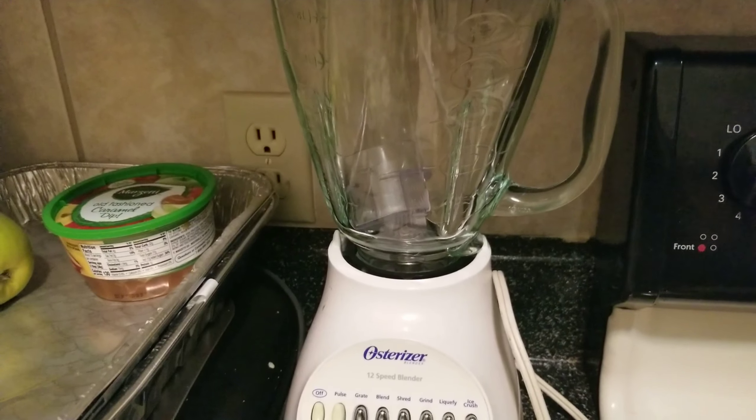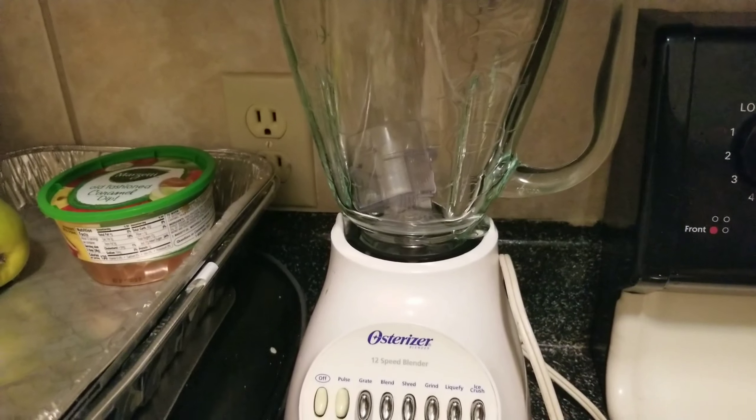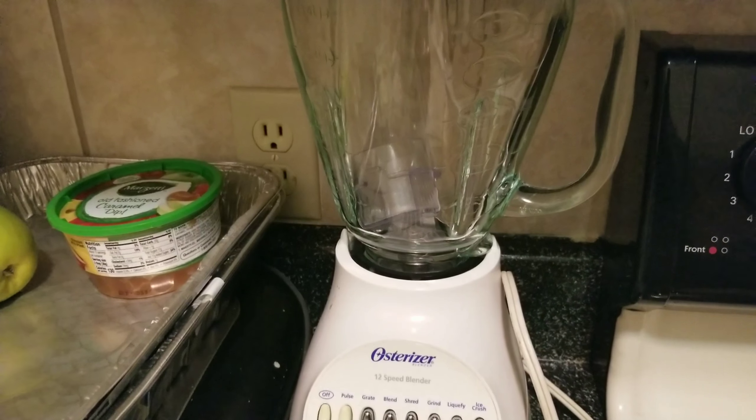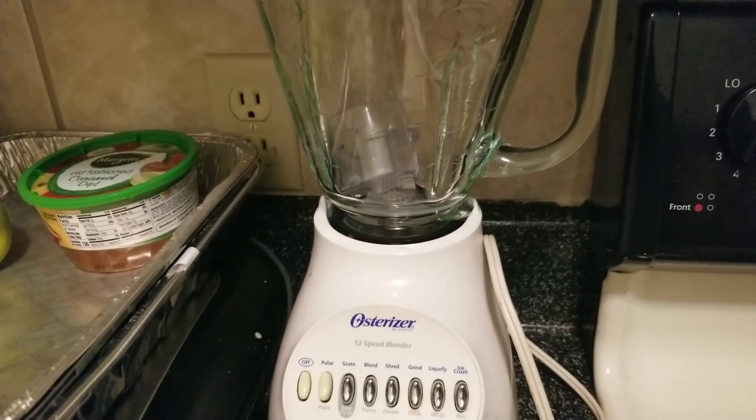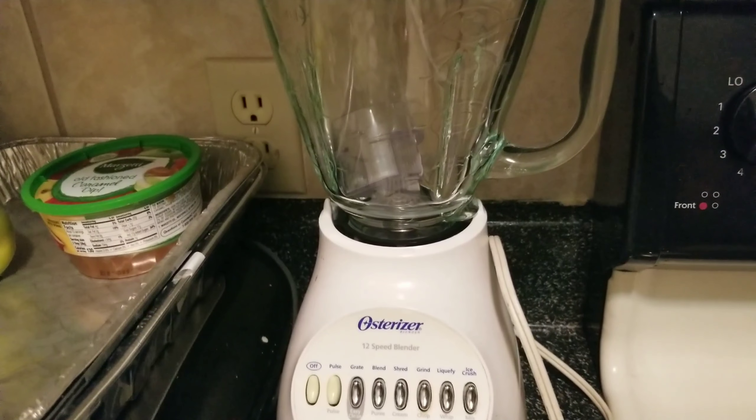I'm going to blend down some of the apples I'll use in my breakfast. I still eat protein, but only if I'm in a hurry and forget to prep. I'm also going to use my air fryer for the chicken, and I have one other thing I'll be using — my blender for my oatmeal.